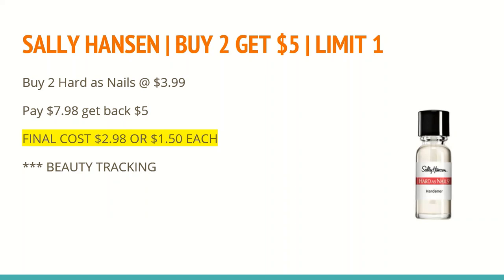The final deal is on Sally Hansen — a deal that's been repeating for many weeks. Buy two and get a $5 ExtraCare Buck. At my store the extreme wear nail polish and the hardest nails are the same price at $3.99. Buy two and they total $7.98; get back a $5 ExtraCare Buck, making the final cost $2.98 for two, or $1.49 each. These do track toward beauty.